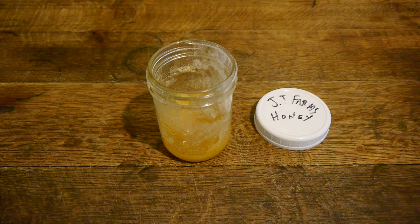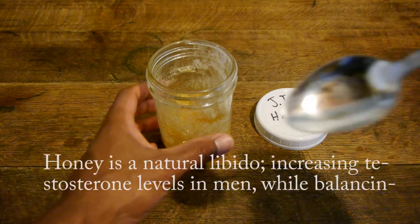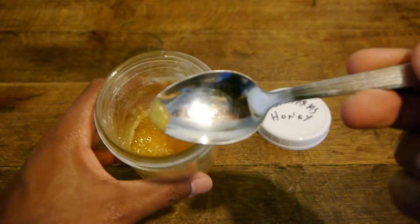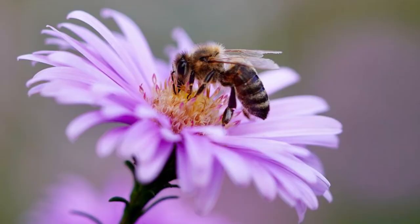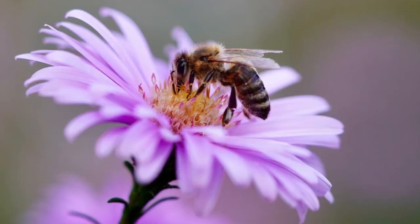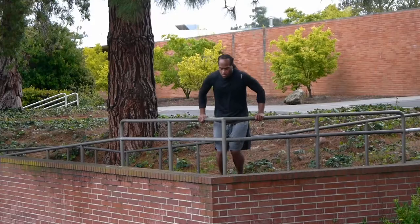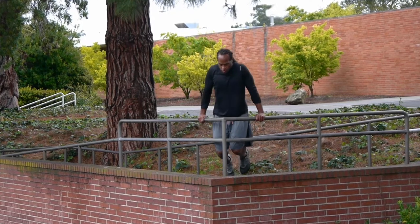Honey is a natural libido booster, increasing testosterone levels in men while balancing estrogen levels in women. This occurs when bees gather nectar from aphrodisiac flowers like orchids or jasmine to produce honey — which may explain why energy levels are high during exercise training.